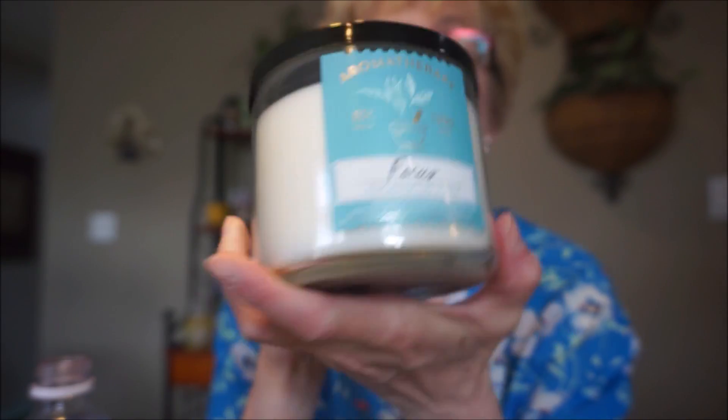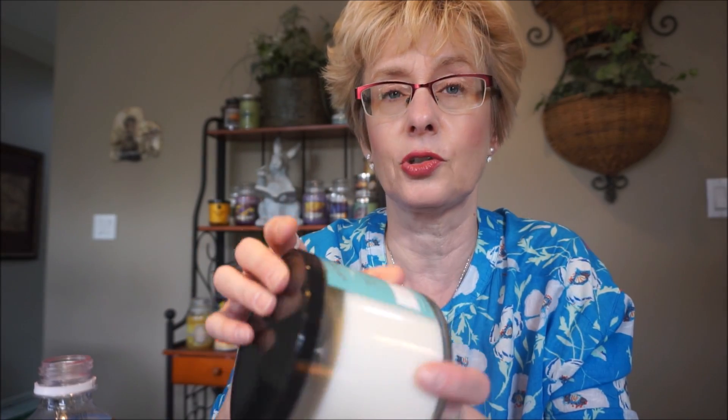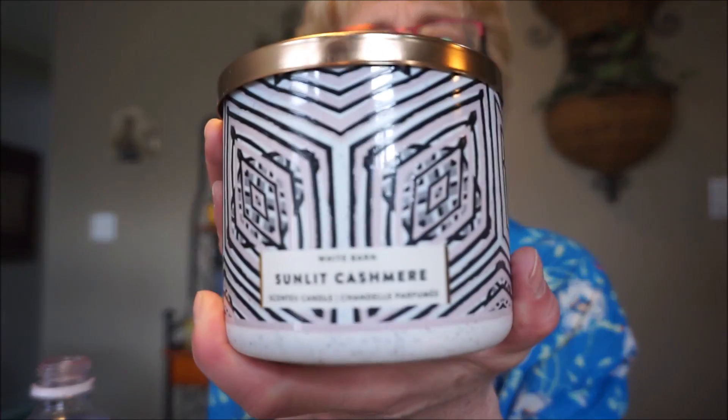The other aromatherapy line one I got was Focus — this is eucalyptus and tea. I've tried a lot of their eucalyptus scents, like eucalyptus and rain, and eucalyptus and mint which I really like. You can get a little bit of that tea scent with this one. The eucalyptus isn't that really herbal eucalyptus — this one is tamed down also. It's not as strong as eucalyptus and mint, but yeah, I really do like it. Then there's one I haven't tried before and I'm not sure if it's a repackage — that is Sunlit Cashmere. It smells familiar but I don't remember smelling anything quite like it.